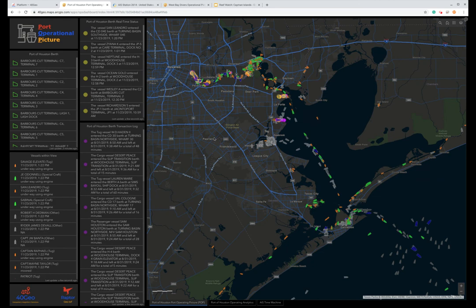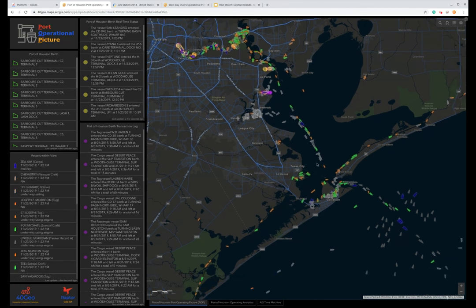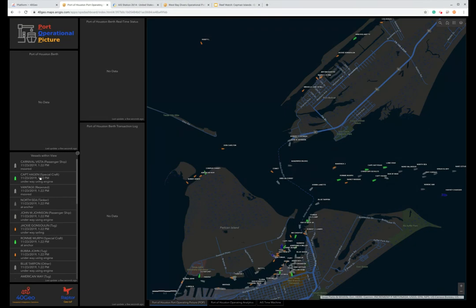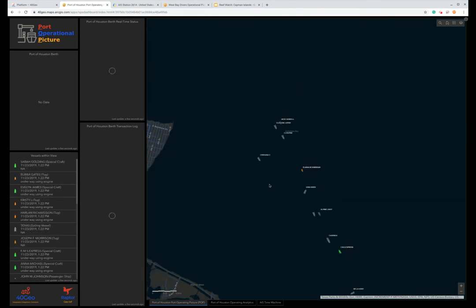What you see on the screen here is a mapping interface from one of our business partners, ESRI, which is kind of the global leader in geospatial technology. Our platform, Raptor, provides data that feeds directly into this application. The application is configurable, and we can add the different data streams that we want to use. On the left-hand side you'll see all of the ports and berths we are currently monitoring, as well as the current vessels within view. As I zoom in here to Bolivar, the information on the screen changes — the only vessels you see now are the ones within the screen, and as I pan the map, more and more information comes up.